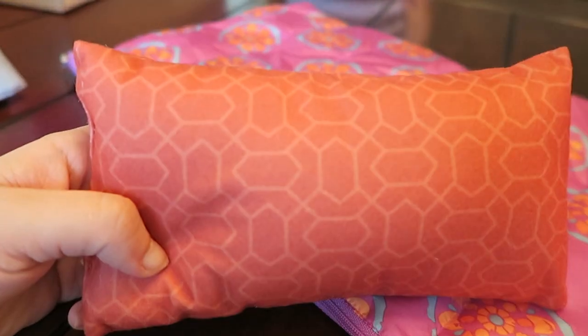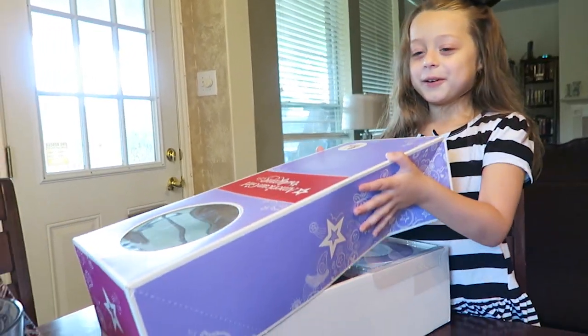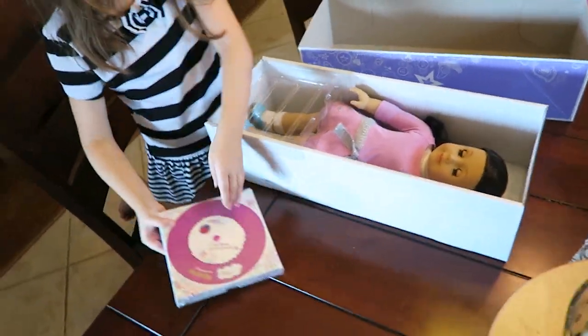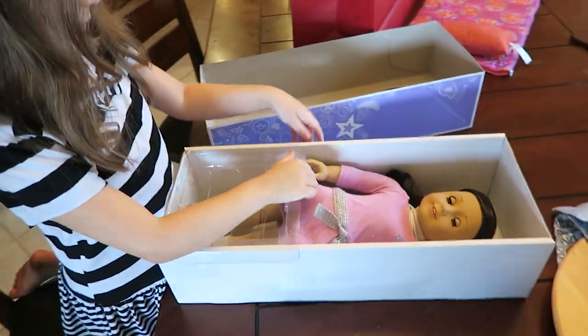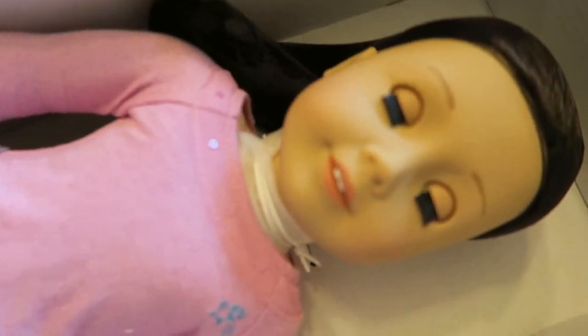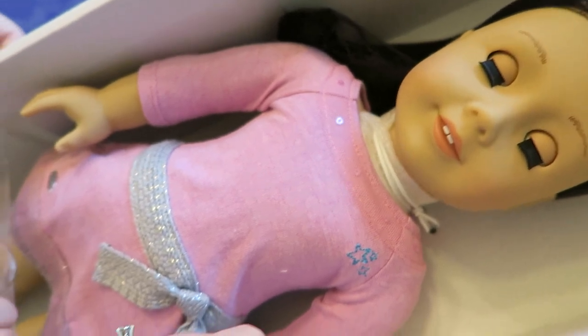Very cool, Sophia. It has a little pillow. So here she is sleeping, but when you prop her up she's wide awake.